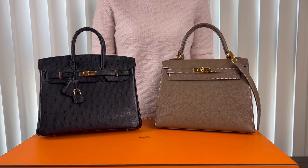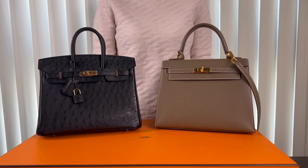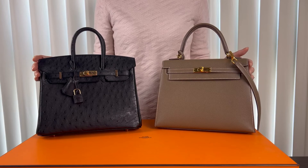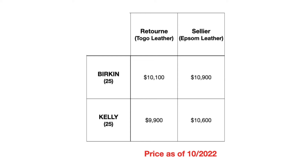As the size of the bags gets bigger, the price will increase. The price of a Sellier is always greater compared to that of the Retourné style. When comparing a Birkin and a Kelly on price, it is a bit difficult to compare since their sizes do not always correlate. But when comparing a Birkin 25 versus a Kelly 25, the price of the Birkin is always more compared to the Kelly in the same leather.